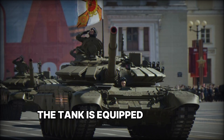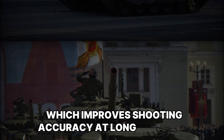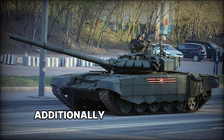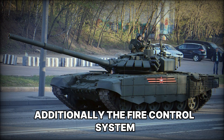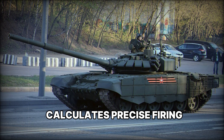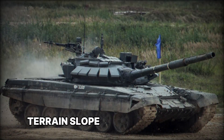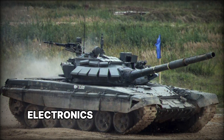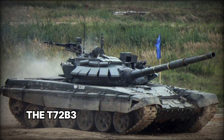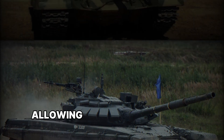The tank is equipped with the Kalypso sight, which improves shooting accuracy at long distances and allows effective operation at night. Additionally, the fire control system, based on a ballistic computer, calculates precise firing parameters taking into account wind speed, terrain slope, and other factors.